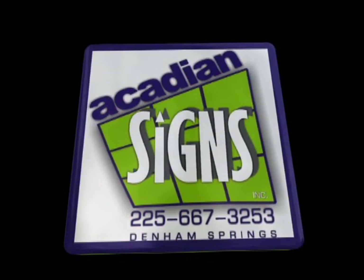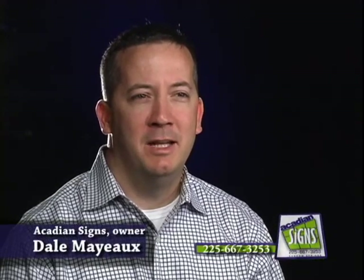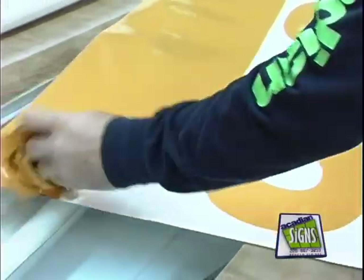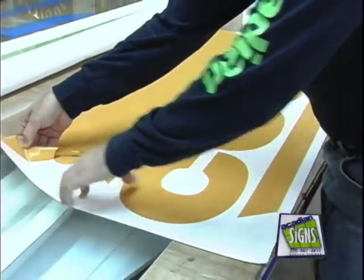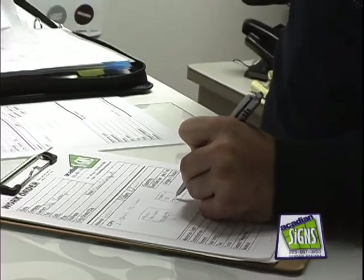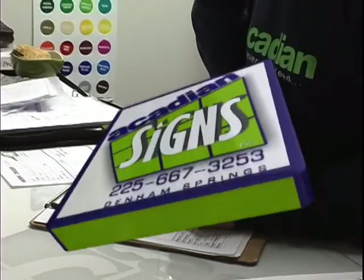Acadian Signs — signs that mean business. I'm Dale, owner of Acadian Signs, located in Denham Springs, Louisiana. We manufacture signs for all types of businesses, small and large, local and nationally. Today I want to talk a little bit about the different types of signs that we manufacture and how they can promote your business.